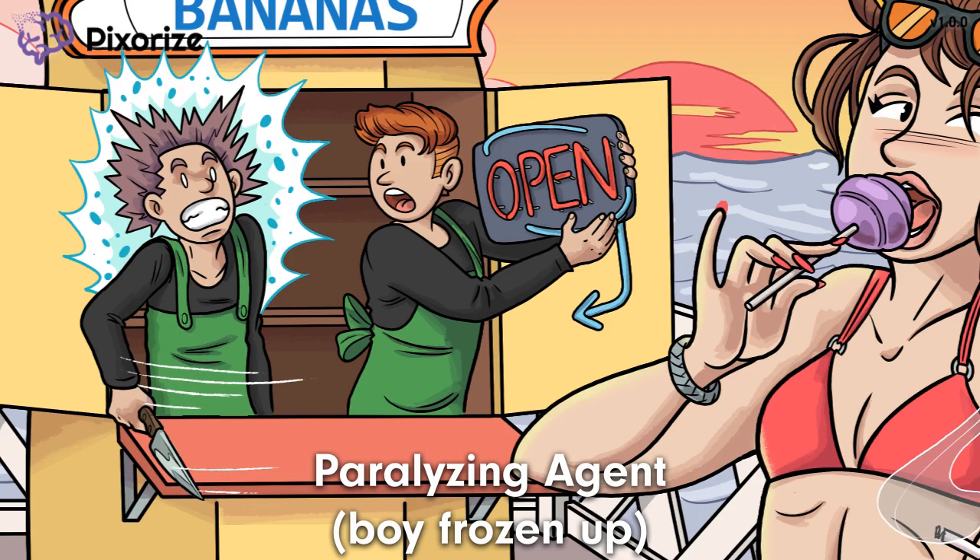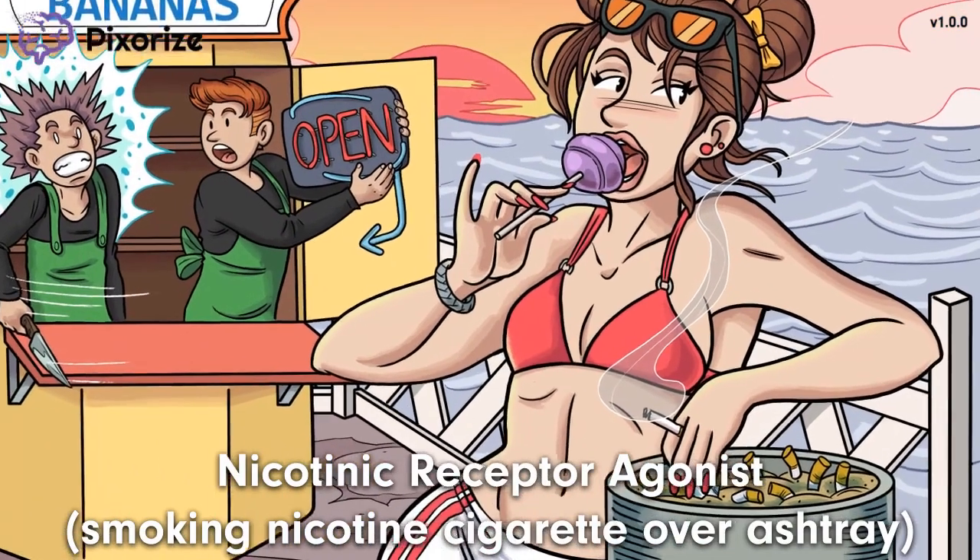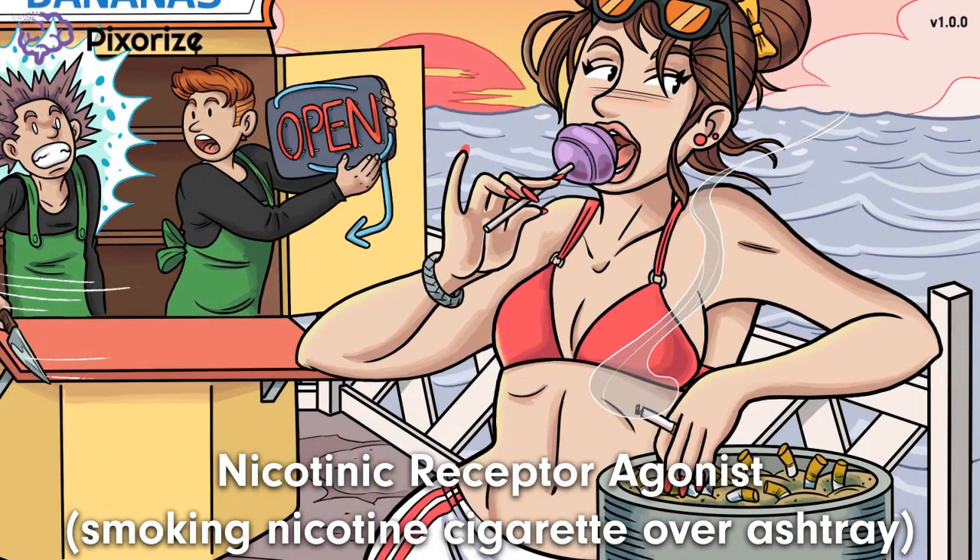Let's come back to the woman up front. She's got the looks and she knows it. Just look at her coolly smoking that cigarette. This ashtray is our recurring symbol for nicotinic receptors. And you know what goes into ashtrays? That's right — smoking nicotinic cigarettes.